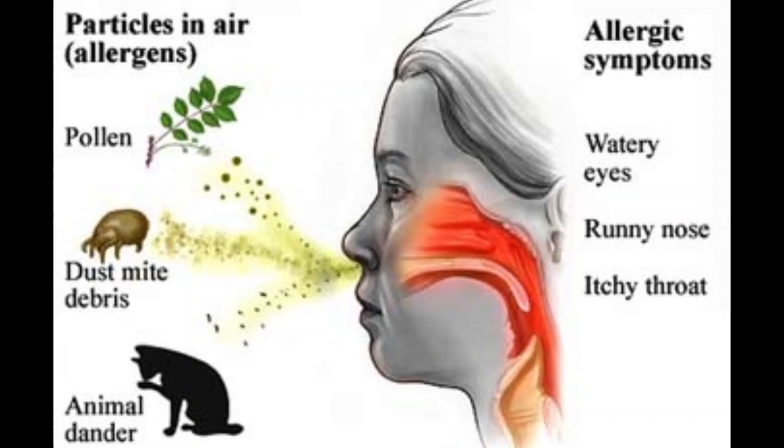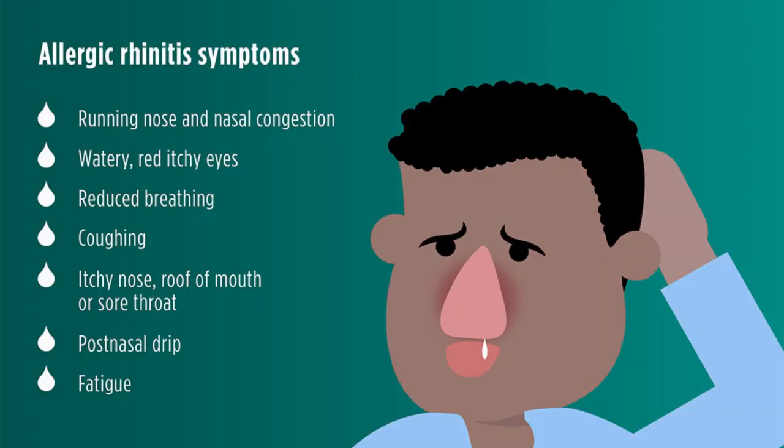First, let me tell you the signs and symptoms. These include runny nose and nasal congestion, watery itchy red eyes — known as allergic conjunctivitis — sneezing, and mild cough. Other symptoms include itchy nose, roof of mouth or throat, swollen blue-colored skin under the eyes known as allergic shiners, post-nasal drip, and fatigue.